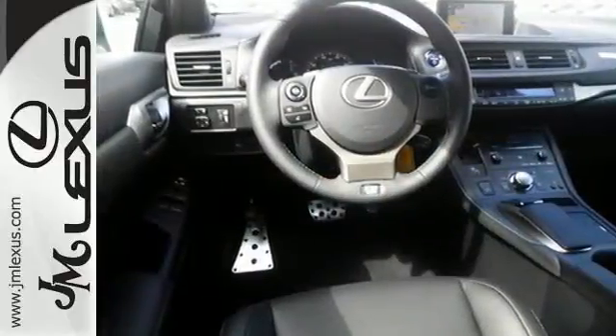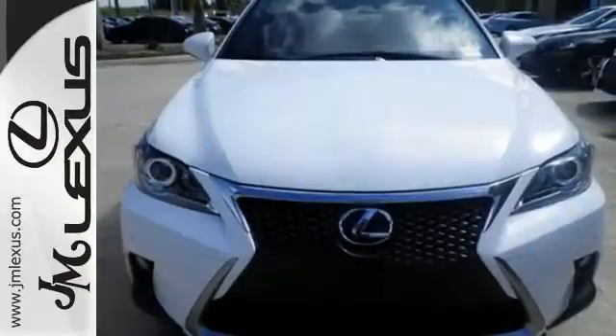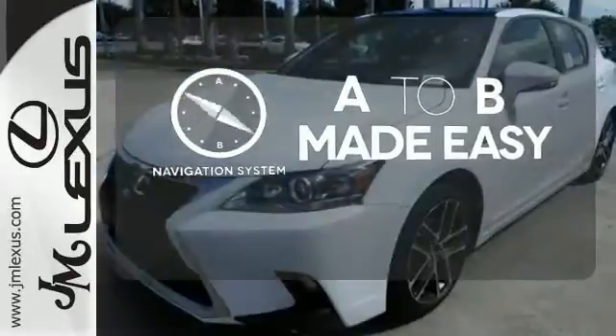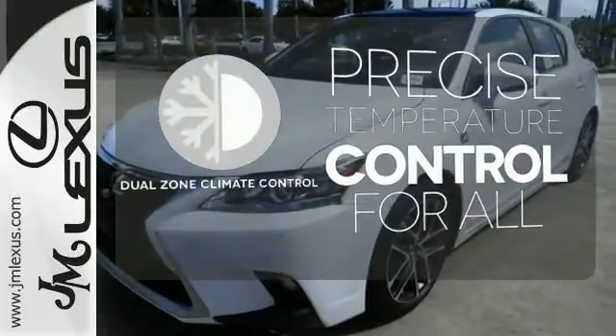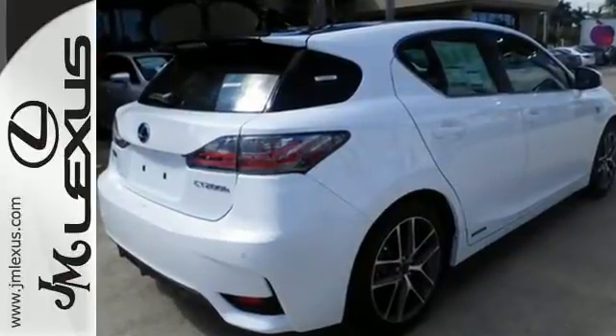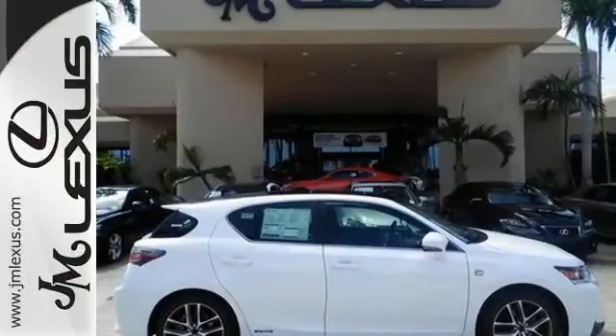No matter where you go, you'll get responsive handling and great ride quality in this hybrid. Never feel lost again with the navigation system, and no one will complain about the temperature with the dual-zone climate control. Discover a hybrid worthy of your journey and test drive this CT200H today.